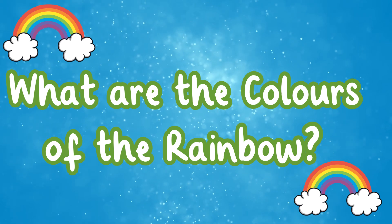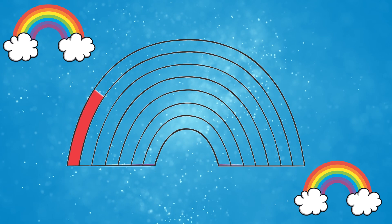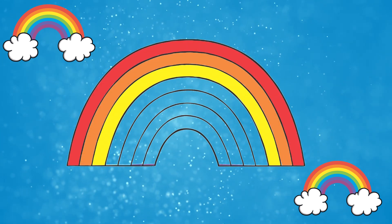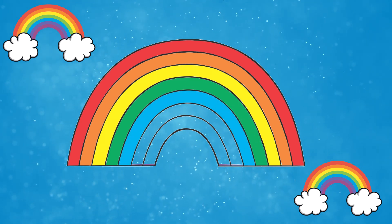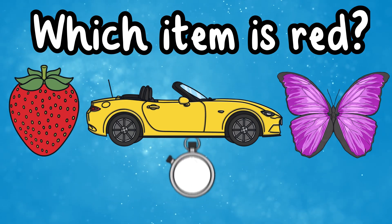What are the colors of the rainbow? The seven different colors of the rainbow are red, orange, yellow, green, blue, indigo, and violet. Red, orange, yellow, green, blue, indigo, and violet. This is the color red. Which item is red?